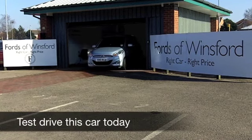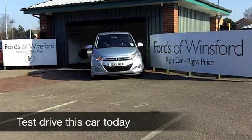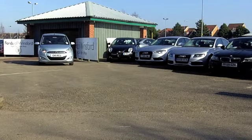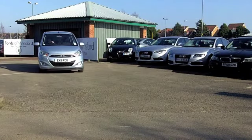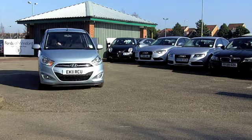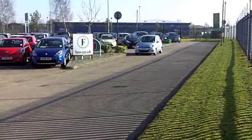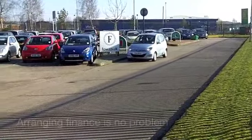The Hyundai i10 really does offer the perfect blend of quality and style with economical motoring. And this one from 2011 — well, it says metallic silver, but it's kind of got a blue tint to it. I think it's a great looking city car this, and it's a joy to drive.